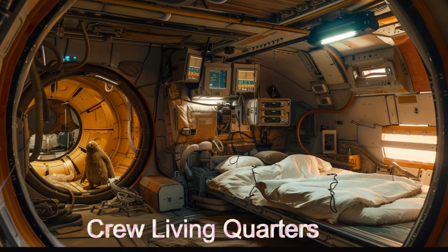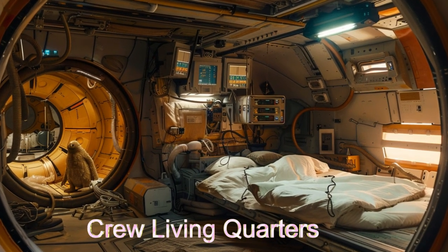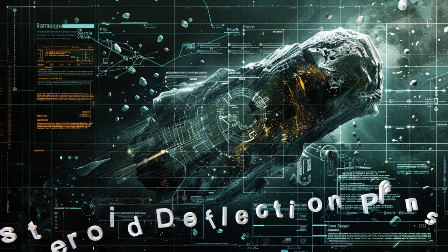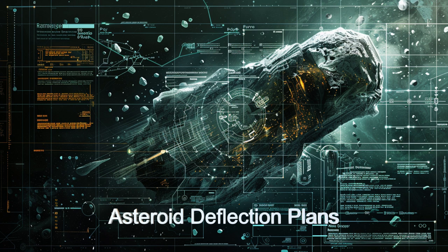With adaptive AI and a complete suite of multi-spectral sensors used to analyze asteroid trajectories as well as size, mass, composition, and mass distribution of asteroids,